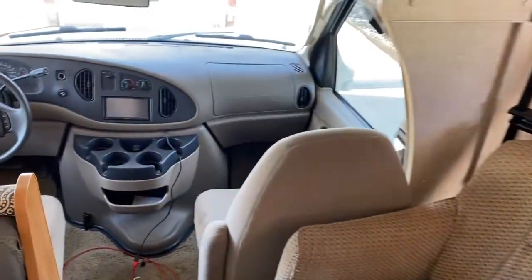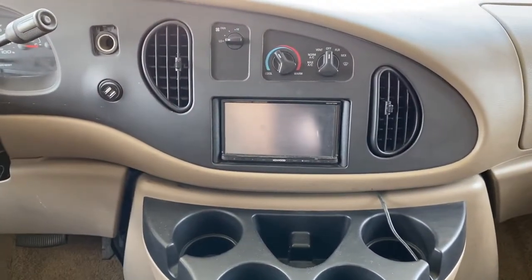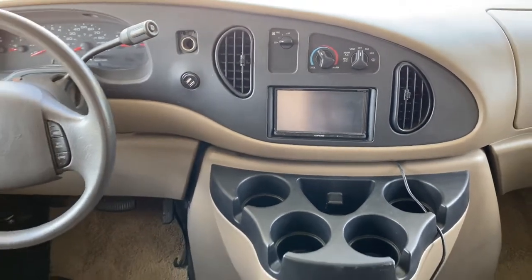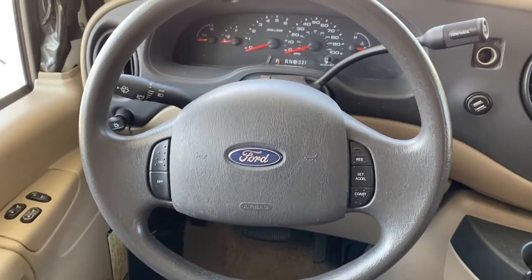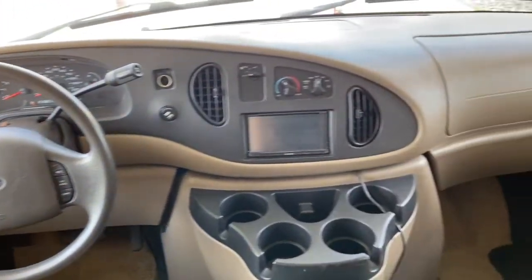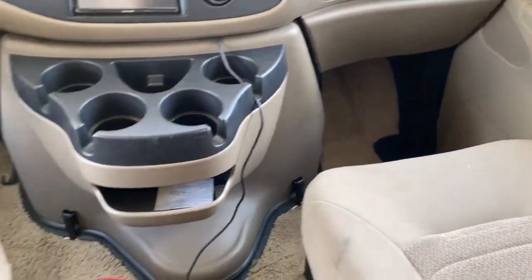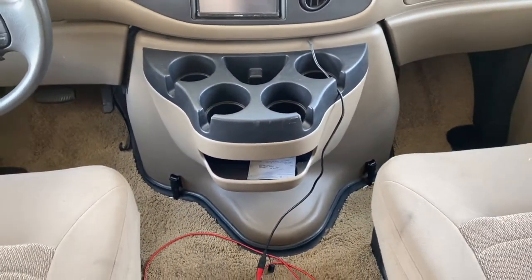Up in the cabin, we've added a nice touch-screen stereo that plugs into your smartphone for navigation and more. It is a Ford, V10 — gets great pickup on the freeway, can handle hills, and can tow. We've got about 54,000 miles on it. Nice and clean, comfy, does the trick. We recently renewed the registration as well.